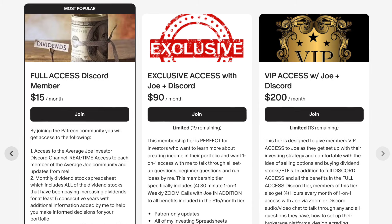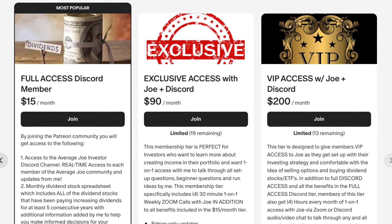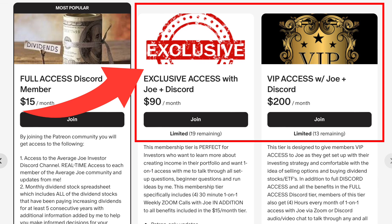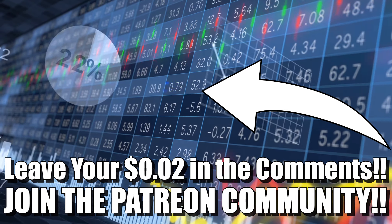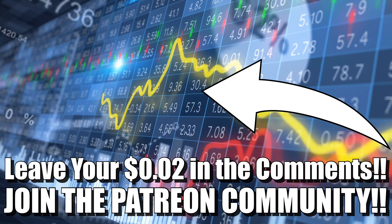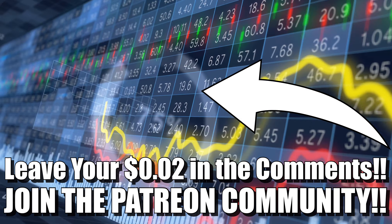If you want to join the Patreon community and get more value as an investor trying to generate cash flow, make sure to check out the link down in the description below. If you want to work with me one-on-one, check out the exclusive access tier and the VIP tier as well. Hopefully you found some value in this video. Make sure to leave your two cents down in the comments below — it's my goal to respond to as many comments as possible on the day I post a new video. That's all I got for you guys. Have a great rest of your day and thanks for watching.